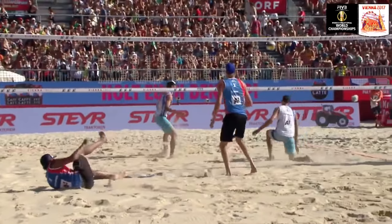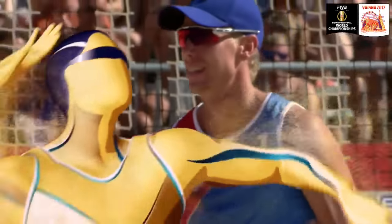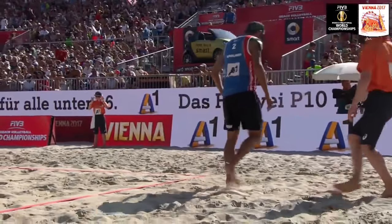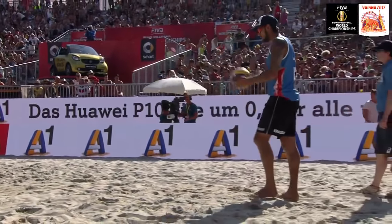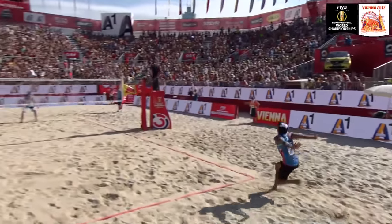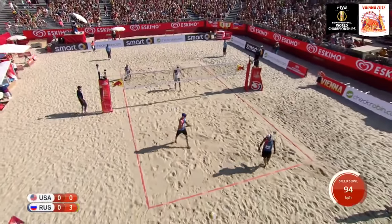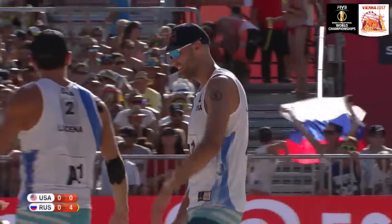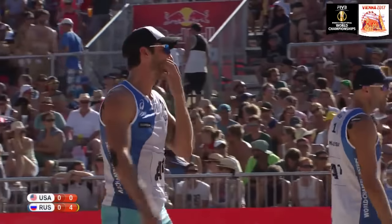Russia looking really hungry, going after every single ball. Krasilnikov in the backcourt — just 26 years of age, at 6'5", he is extremely fast. Another amazingly powerful service from Krasilnikov, 94 kilometers per hour — that little kiss off the net catches Lucena off his footing.